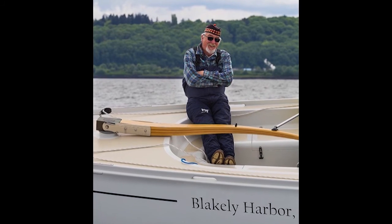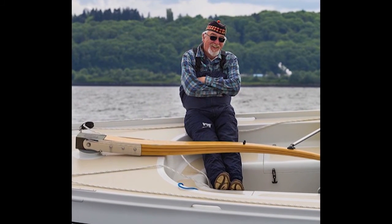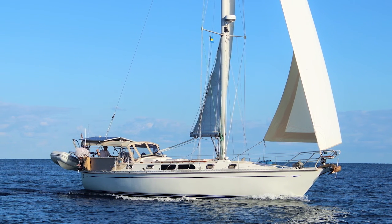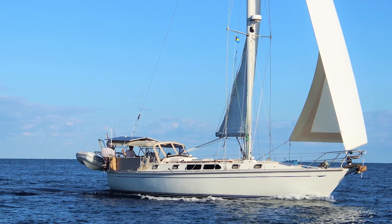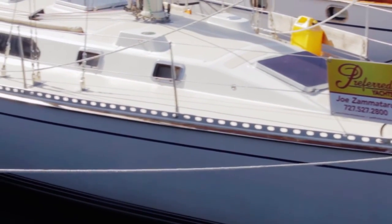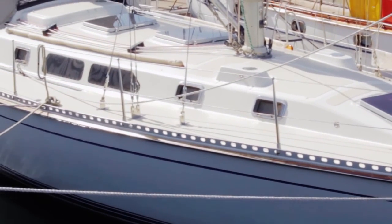Journey was designed by Robert Perry, one of the finest designers of performance cruising sailboats who ever lived. The Tattoosh 42 is one of Robert Perry's most beautiful designs. When you first look at the Tattoosh 42, you immediately notice her powerful and timeless lines. Her sheer gracefully sweeps aft and her low-profile cabin top is sleek and beautiful.